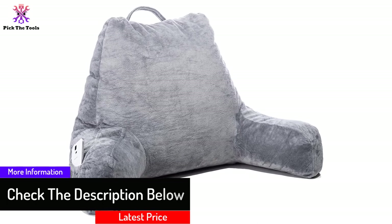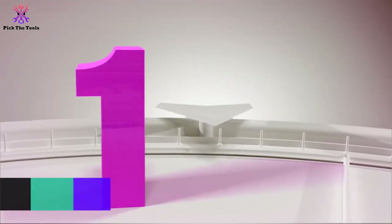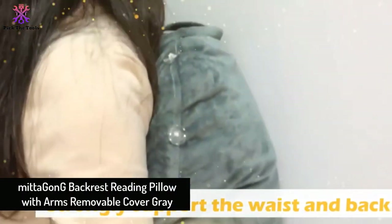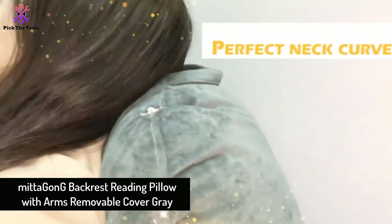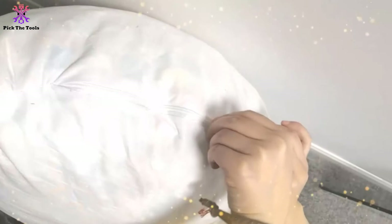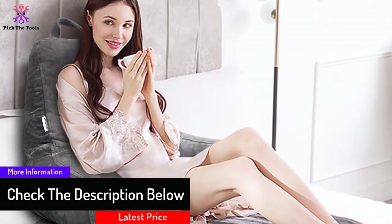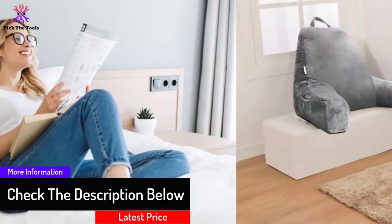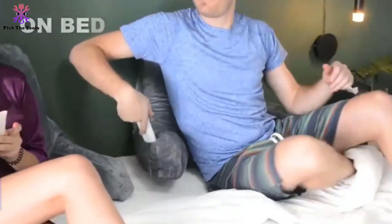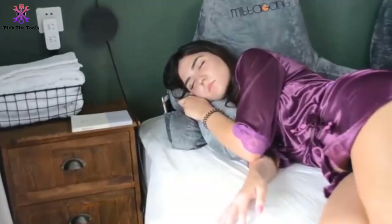And finally, at number one we have the Mitigating Backcrest Reading Pillow with arms and removable cover in gray. What makes this pillow unique is that it is filled with superior quality shredded foam. The padding is soft and comfortable, so you can relish your free time on this comfortable pillow.